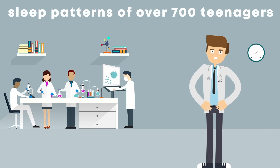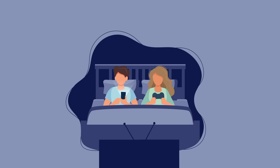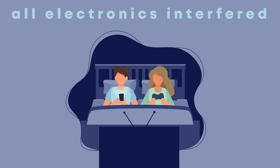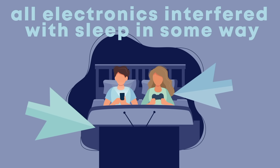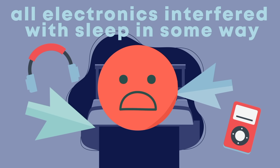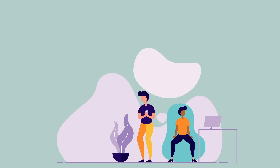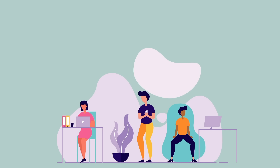Each one used some form of technology at night. The researchers tested participants based on the device they used before bed — one group played video games, while another watched TV. They discovered that all electronics interfered with sleep in some way. Playing video games delayed sleep onset. Watching TV led to early rising. Even listening to music increased the risk of having nightmares. But every technology had one thing in common: they all made it harder to fall asleep.